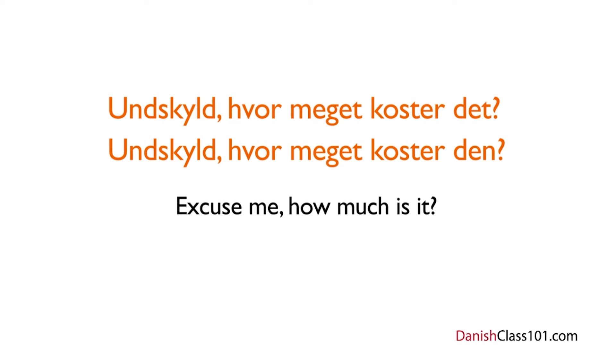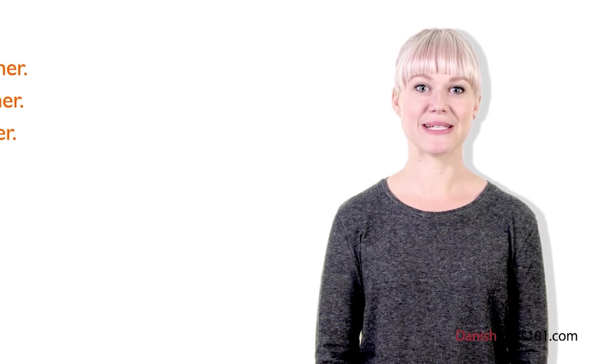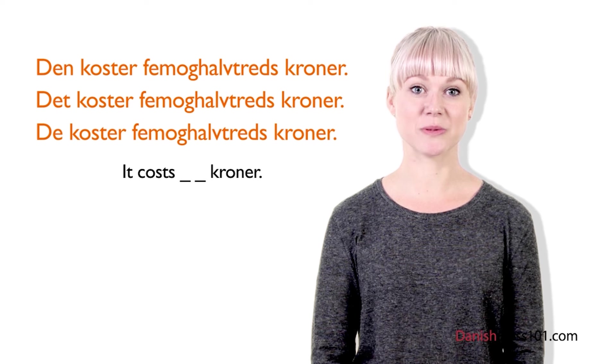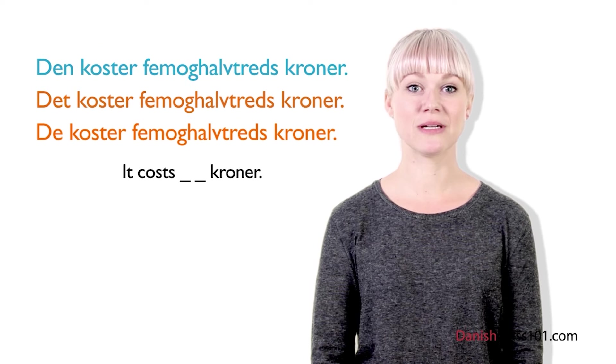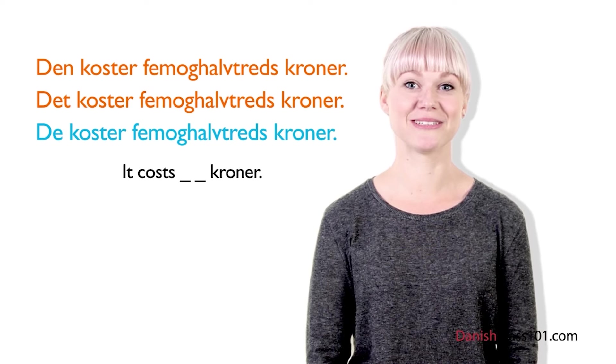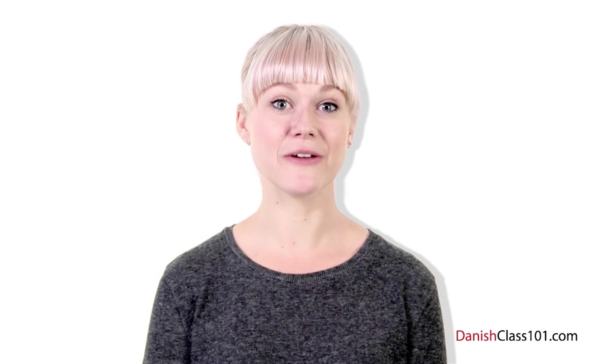So just go ahead and try: Undskyld, hvor meget koster den? Or: Undskyld, hvor meget koster det? There's one more pronoun you can use when pointing at a bundle of things: de. Undskyld, hvor meget koster de? At this point, the shop clerk can answer by saying den koster, det koster, or de koster. For example: Den koster 55 kroner. Det koster 55 kroner. De koster 55 kroner. So this means it costs 55 kroner.